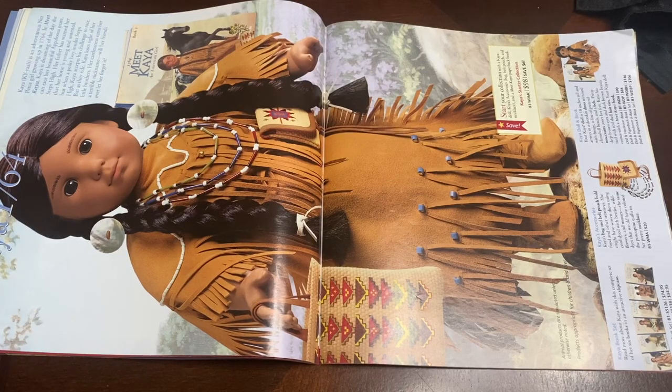This page is showing off Kaya, and she is absolutely beautiful in this picture. I got my Kaya doll around 2013 before the BeForever change and I really do love her — she is one of my favorite dolls also. She comes in a beautiful outfit with beautiful accessories, and I am working really hard to try to get most of her books.